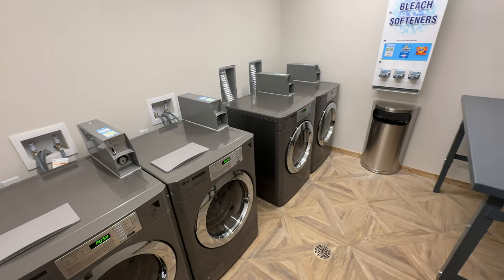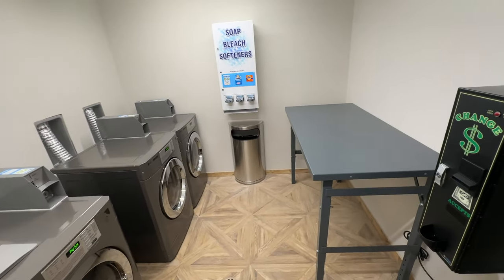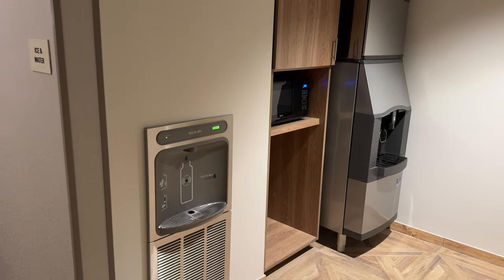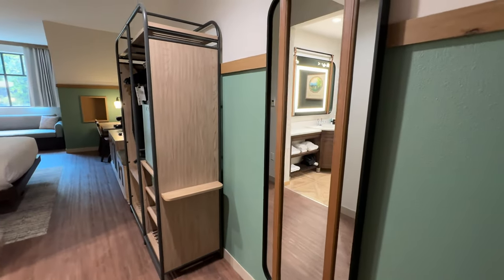We also wanted to point out that no rooms have a washer and dryer, but there are two laundry rooms on the property. There is also a place to refill water bottles, an ice machine, and a microwave in the hallway. With all of that out of the way, let's head into this king room with a dormer.